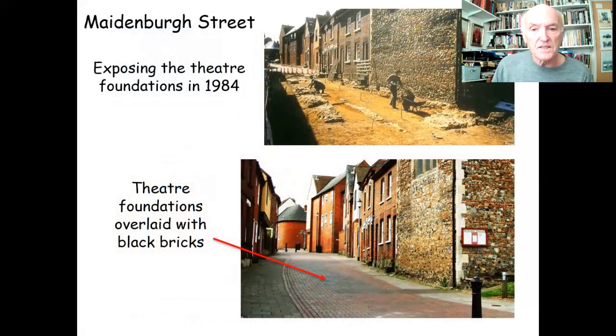In 1984, they uncovered the street surface of Maidenborough Street during renovation work on Victorian cottages. They found the foundations of the Roman theatre and could clearly see them curving into where the buildings are. Interestingly, these foundations were only about a foot or so below the modern street surface, whereas in other parts of Colchester the Roman levels are typically six, seven, or eight feet down. This is probably because the theatre was next to the temple and later the castle — owned by the Crown — so people wouldn't have been allowed to build anywhere near it.